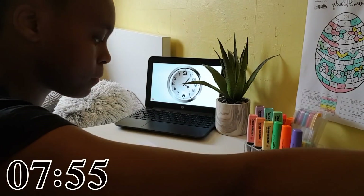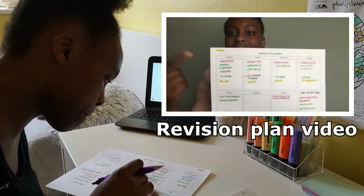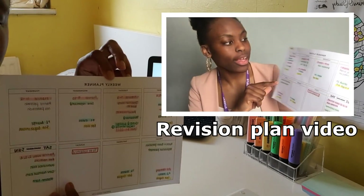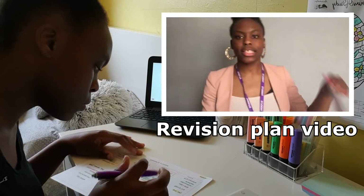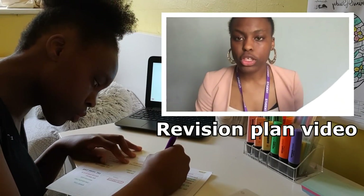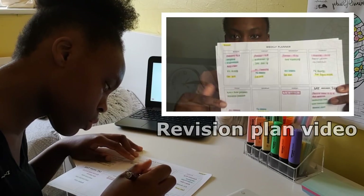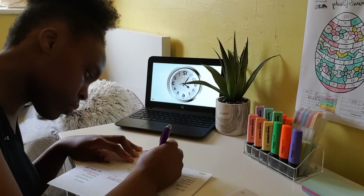So first of all, I just referred to my Easter revision timetable that I made. I'll insert a link to the video where I actually take you through the process of making your own timetable. The main reason for this is to identify the main tasks I want to complete during my study period and to help me structure my day.